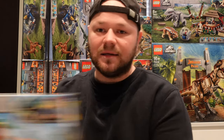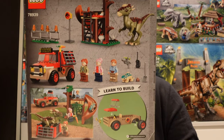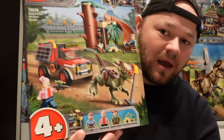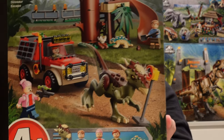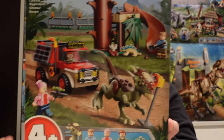On to the next set. This one is £35 and it says four plus. This is another Dinosaur Escape. On this one you get a slide and there's also a vehicle. You get a couple of minifigures — Claire Dearing, Brooklyn, Ben and two dinosaurs.